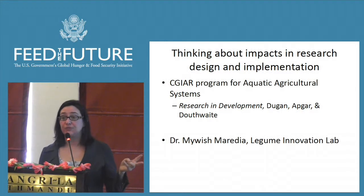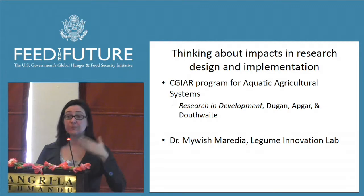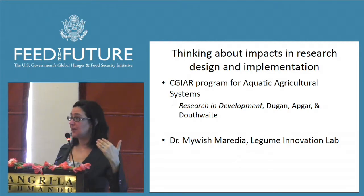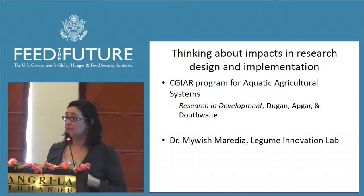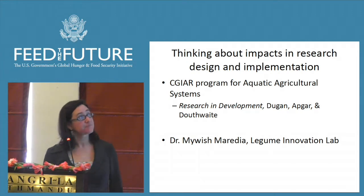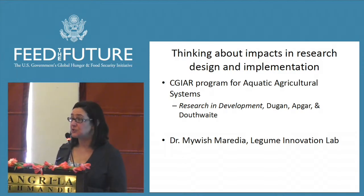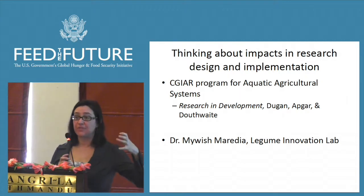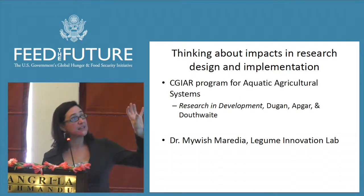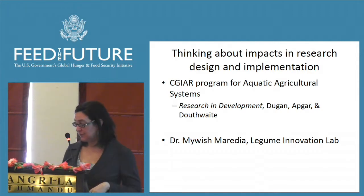I'm going to run through two different scenarios representing communities thinking about how to improve agricultural research for development impacts. The first is an interesting paper by Duke et al. on research and development as the framing approach for their aquatic agricultural systems, one of the CGIAR research programs. The second is Dr. Meridia's work with the Legumes Innovation Lab looking specifically at varieties of beans. Her impact pathway thinking is framed around a very specific set of technologies, whereas the aquatic agricultural systems thinking is much broader. Depending on the kind of research you do, you may find something that resonates in one of these two.